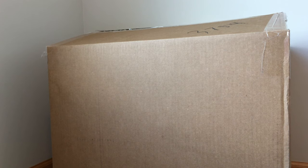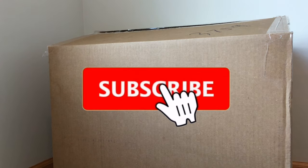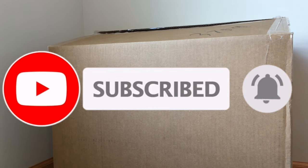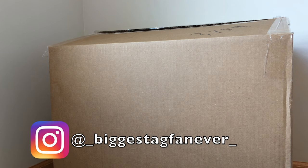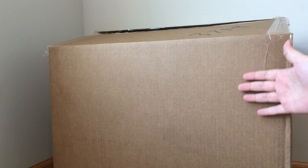Hey guys, it's BiggestAGFanEver here back again, and today I'm here for a super exciting video! As you can see, I have a huge box in front of me, and if you guys know, I recently attended the American Girl Benefit Sale. If you guys haven't seen that video, I will link it in the upper right-hand corner in the iCard for you guys to watch right now. But today, I have received my package from the Benefit Sale.